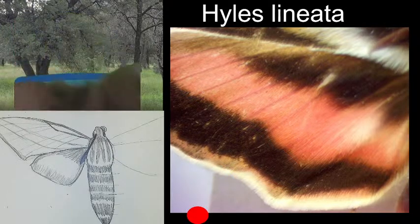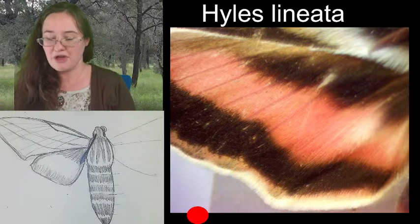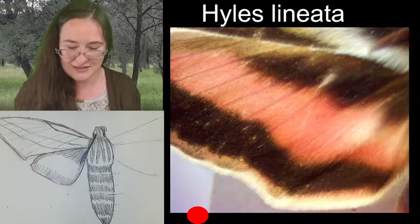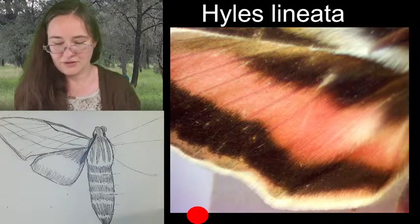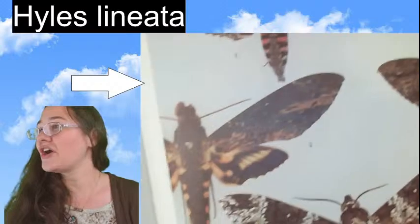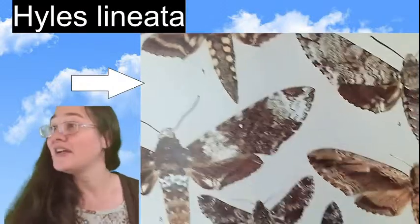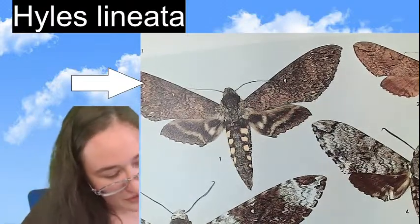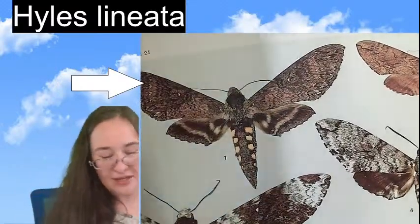I wanted to show you this really awesome book — it has 1971 on it and we've been looking at sphinx moths so I figured I'd share it. There are beautiful colored plates in all of the species. I thought there was a chance I could find your species for you. This is Manduca oculata — it's not sexta, but it's very closely related to the six-spotted sphinx moth we saw earlier.